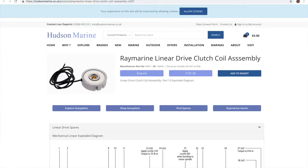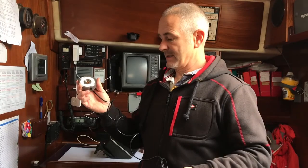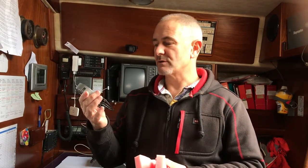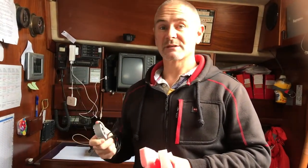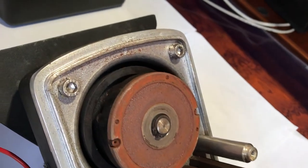Unfortunately we couldn't source one in Spain so we had to send back to the UK to get one — it took a few weeks to arrive. The new clutch switch has arrived. We've got a new one which is about £181, about 200 euros. We sent the old one back to get recoiled — I wasn't sure if that was possible — so in the meantime I got a new one. If the old one can be recoiled, we can use it as a spare. After Ant's excellent tutorial, I had the confidence to put it together and reinstall it myself.